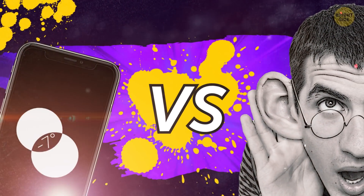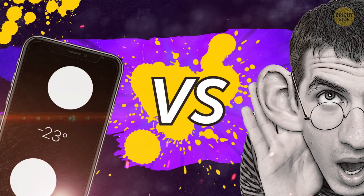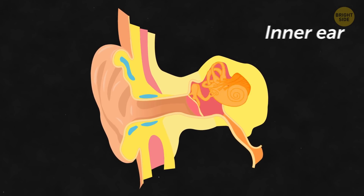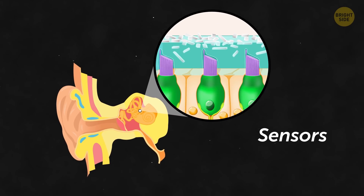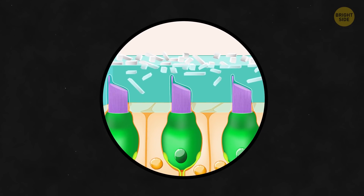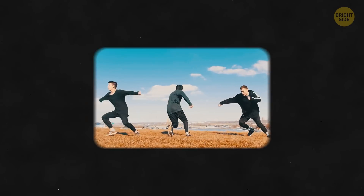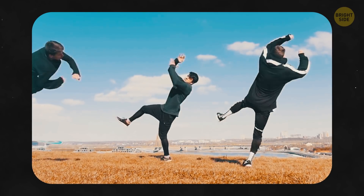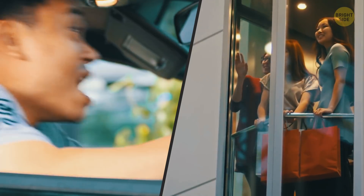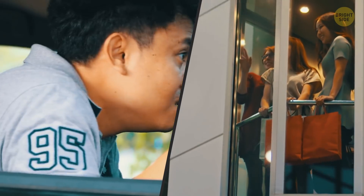Smartphone's accelerometer versus human inner ear. There are loop-shaped channels in your inner ear. They contain fluid and tiny hair-like sensors that prevent you from losing balance. Inside these hair cells, there are tiny particles. They monitor the position of your head in relation to motion and gravity. It helps you not to get confused when moving forward and backward in a car or up and down in an elevator.